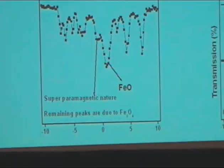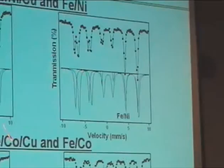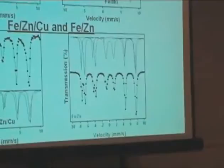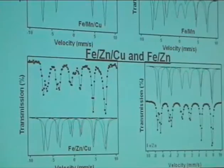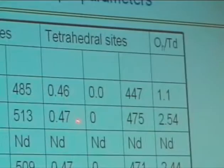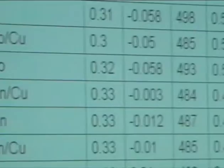Mössbauer spectra of iron-nickel-copper and iron-cobalt-copper show only magnetite formation in all activated catalysts — no wüstite. The same was observed in iron-manganese-copper and iron-zinc-copper, which also form only magnetite during activation. These are parameters derived from Mössbauer spectroscopy: isomeric shift, quadrupole splitting, and magnetic field strength, corresponding to octahedral and tetrahedral sites. Addition of copper to the transition metal doped ferrites decreases the magnetic field strength of the magnetite.